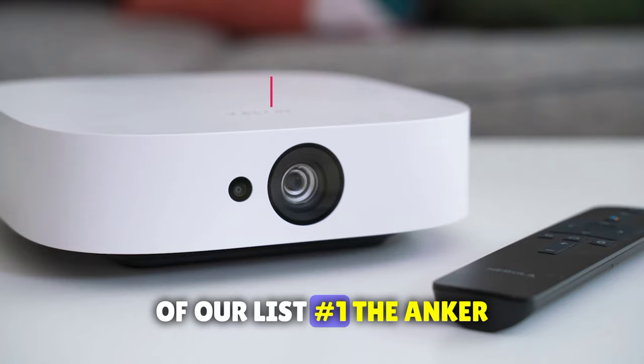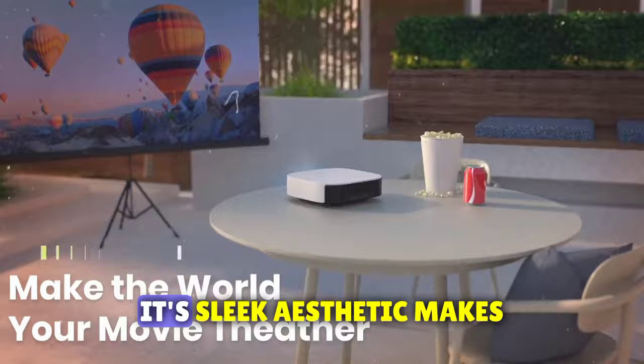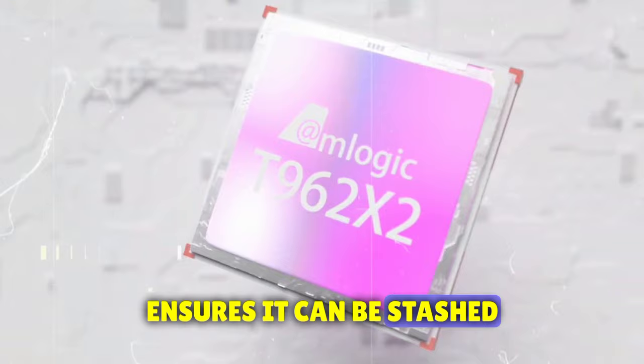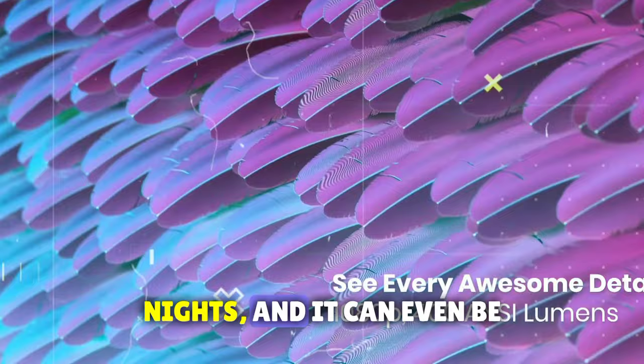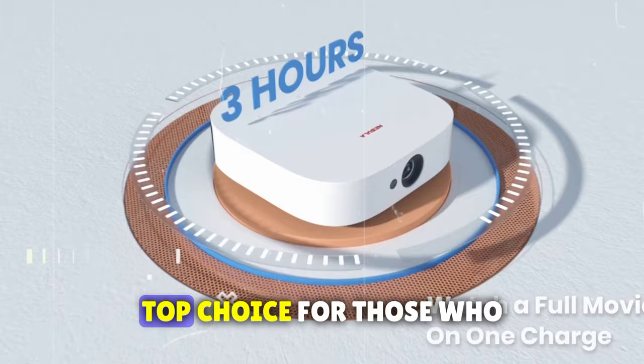Finally, we've reached the pinnacle of our list — number one: the Anker Nebula Solar. This compact, portable projector shines in the right situations. The Nebula Solar combines stunning design with incredible portability. Its sleek aesthetic makes it a tasteful addition to any room, and its small size ensures it can be stashed away when not in use. With around 3 hours of battery life, it's perfect for movie nights, and it can even be powered using a compatible power bank via its USB-C port. While it may not be the brightest projector out there, its versatility and Bluetooth speaker functionality make it a top choice for those who seek flexibility in their entertainment setup.